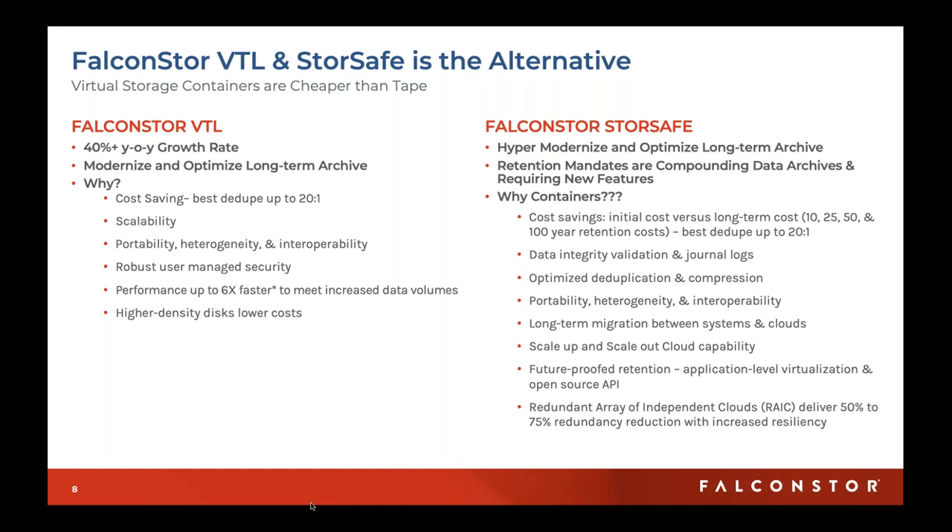StoreSafe is all about leveraging industry-standard containers to better store data, create more portable data, and allow you to optimize where and how you store that data. That's what StoreSafe is about at a high level — I'll let David get into the details and won't steal his thunder.